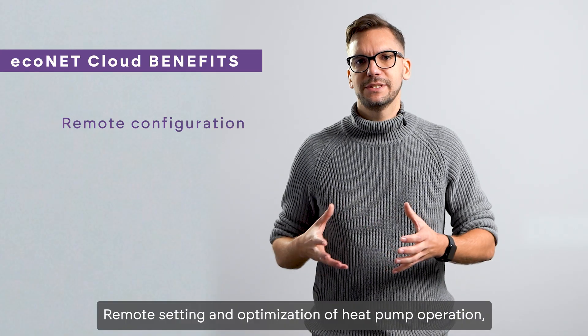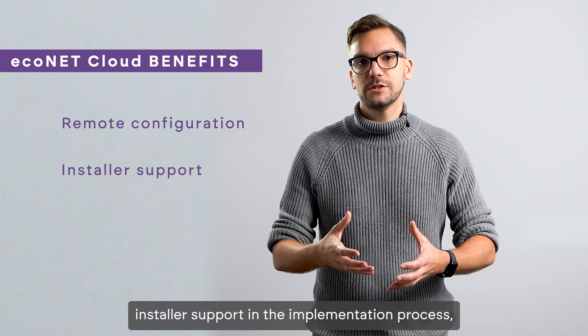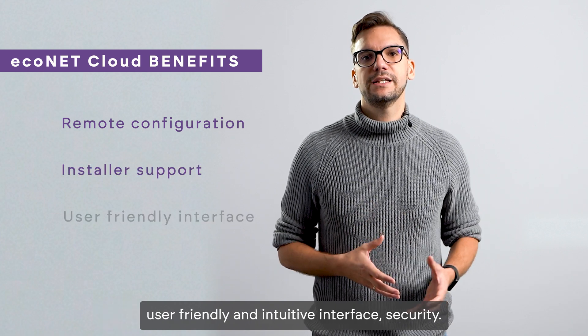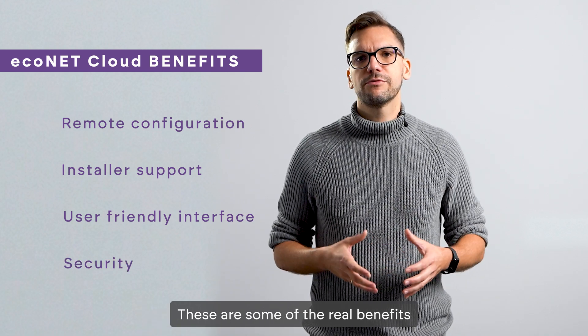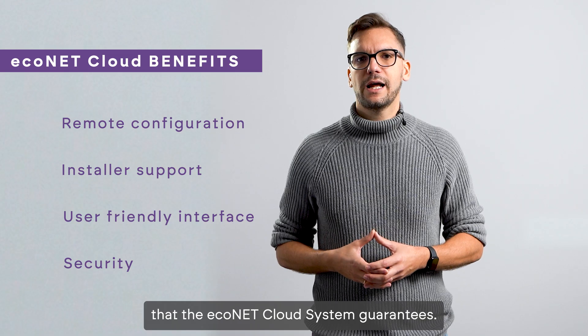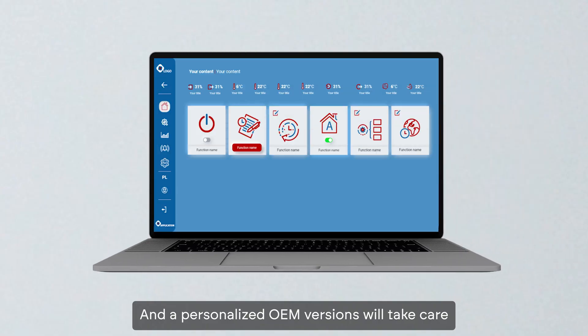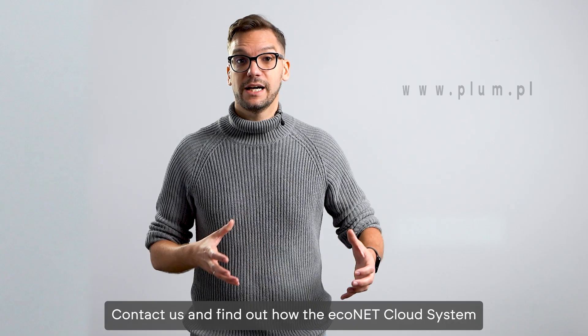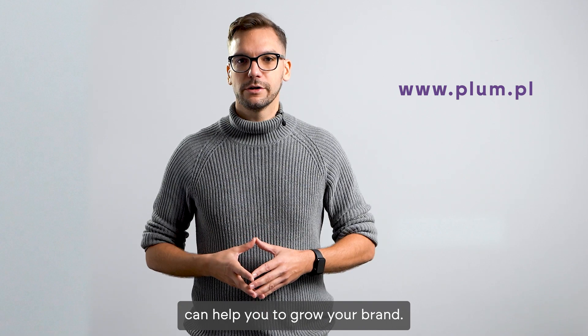Remote settings and optimization of heat pump operation, installer support in the implementation process, a user-friendly and intuitive interface, and security — these are some of the real benefits that the Econet cloud system guarantees. The personalized OEM version will take care of your uniqueness in the market. Contact us and find out how the Econet system can help you grow your brand.